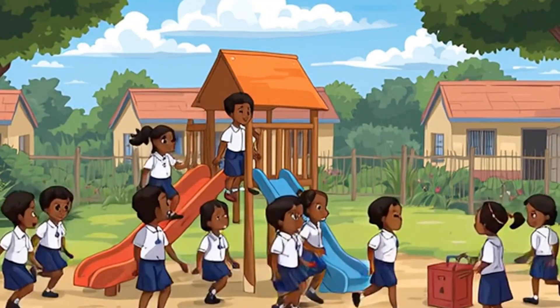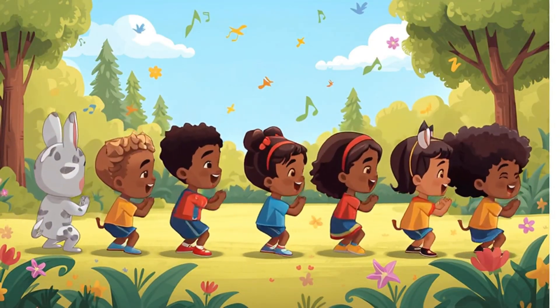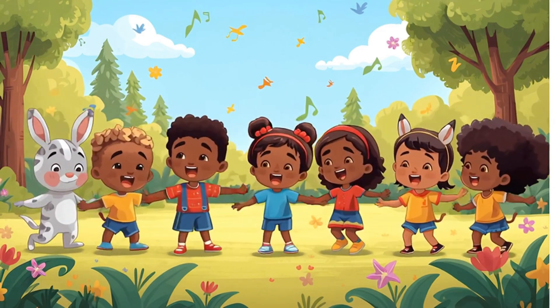We learned our six times table today! It is easy.